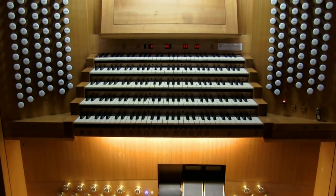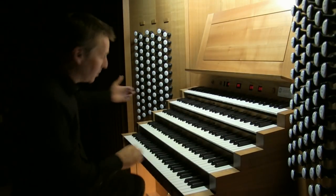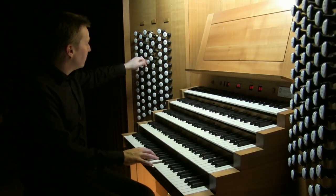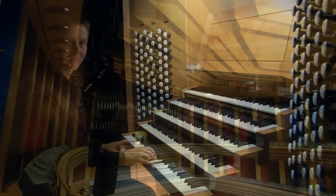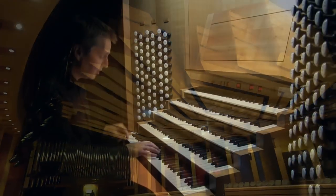Big instrument, as you can see — five keyboards. The bottom keyboard is the Great Grand Org, fairly typical, based on 16-foot stops. There's a typical sort of principal chorus, and a reed chorus too.